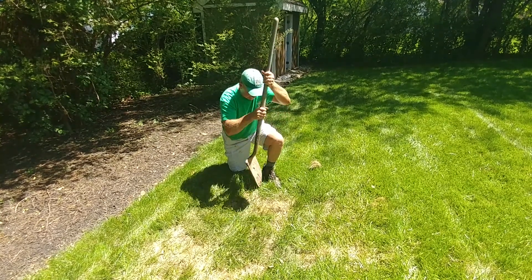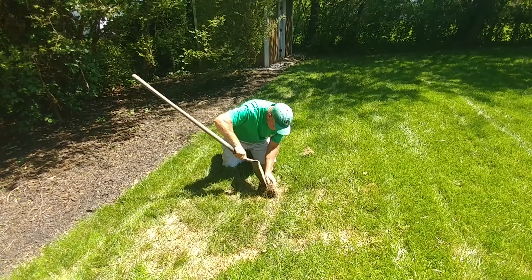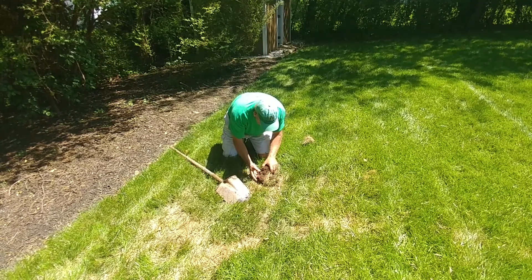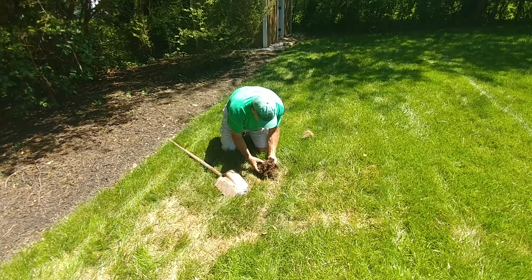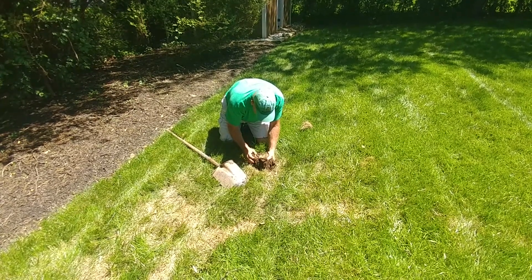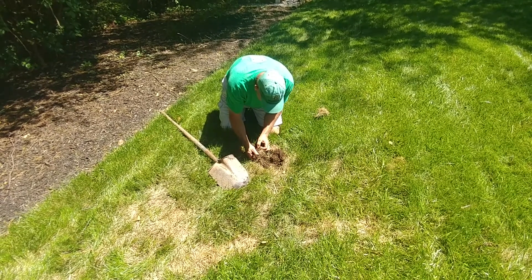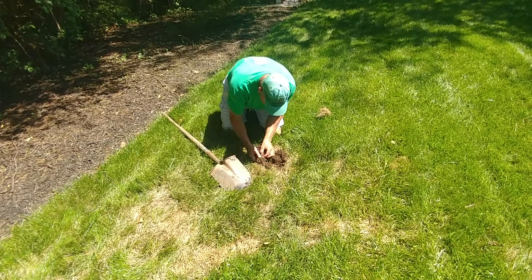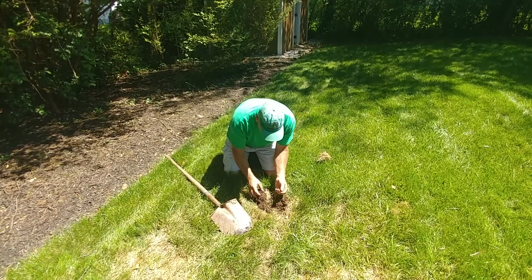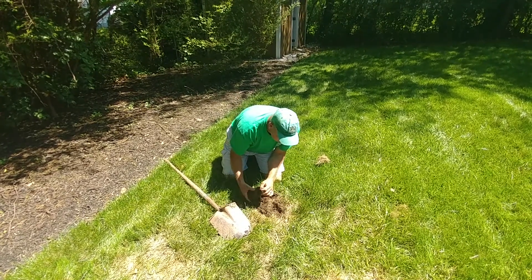Now, how you check — just dig out a little piece about an inch down. We'll break the soil apart. Yep, there they are right there. You can't really see it on the video, but you can see the white head — there he is. And there's another one, and a little baby one. So this definitely has grubs and we're going to have to get out here and treat it.